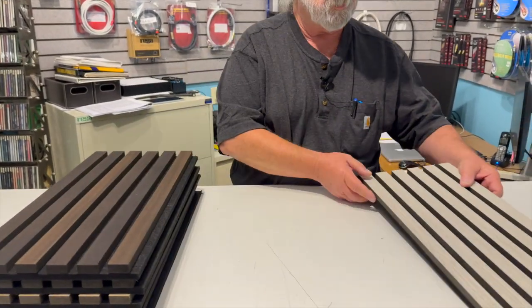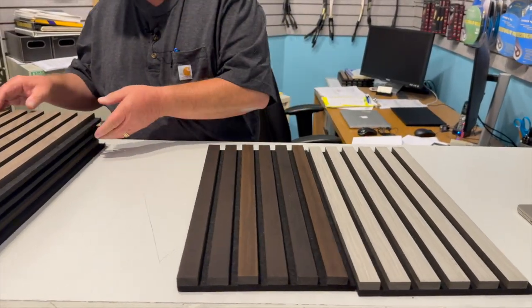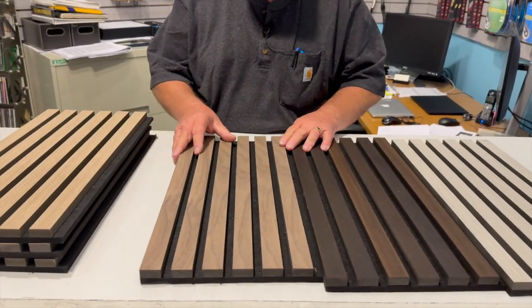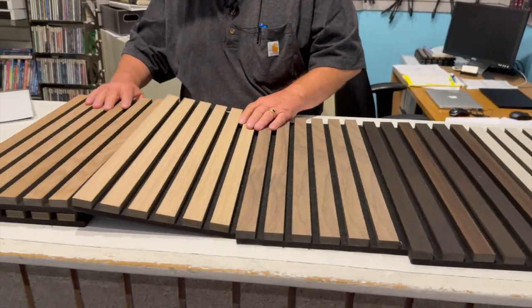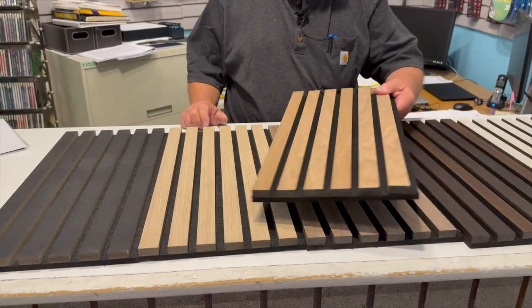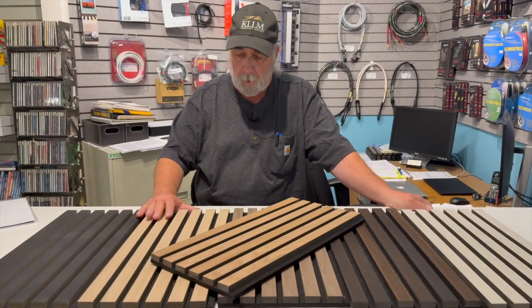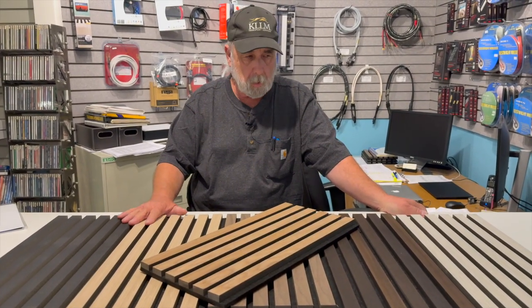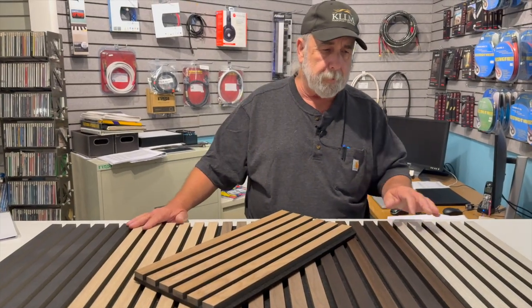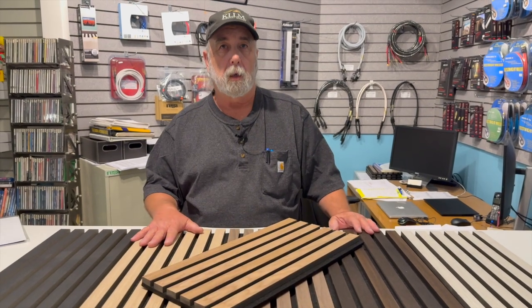Tonight I thought I would talk a little bit about a product that I've seen a lot of hitting the market. They're basically marketed as acoustic panels for the room, and they certainly give you a wide variety of appearance. There are all sorts of websites that have these out there, and my concern is that people think that a whole wall of this is an ideal thing.